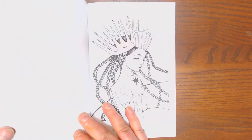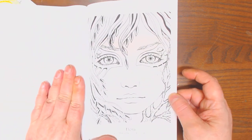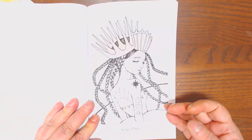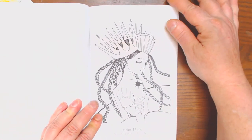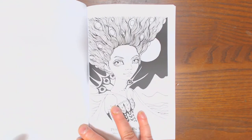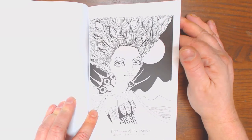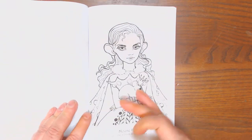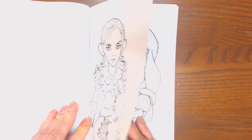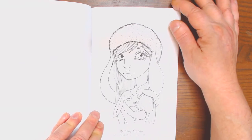The Knight Becomes Her, Laura, Solar Flare. Look at all those braids — those are going to be fun to color, aren't they? Princess of the Dunes, Mouse King, Bunny Mania — so adorable.